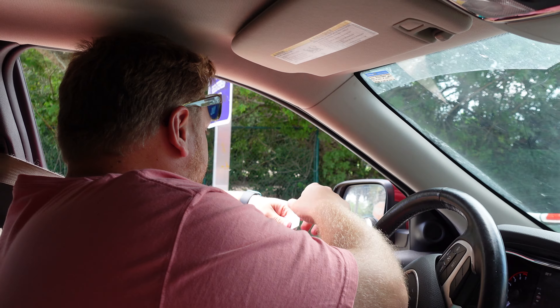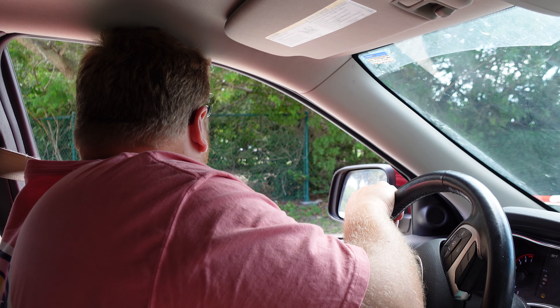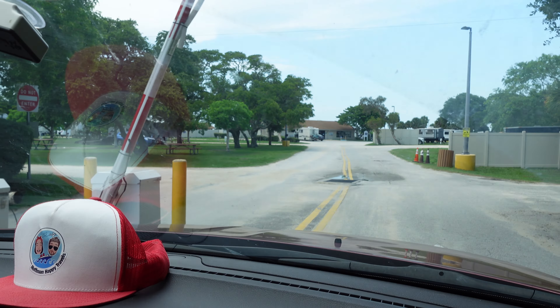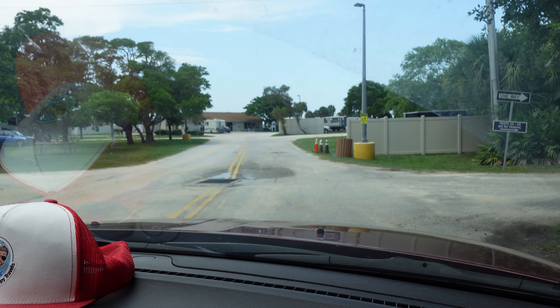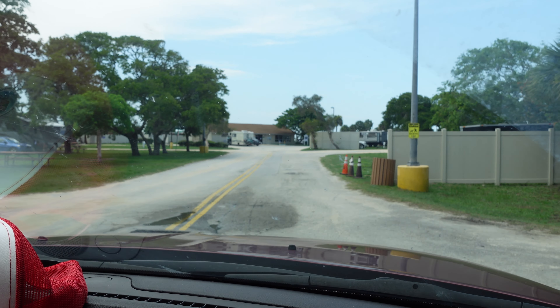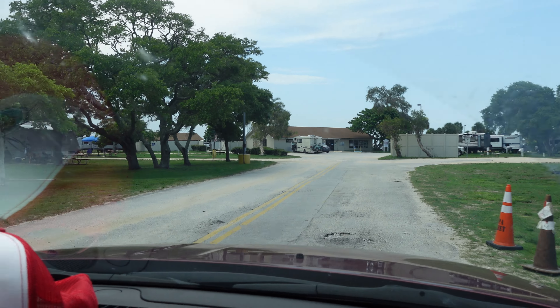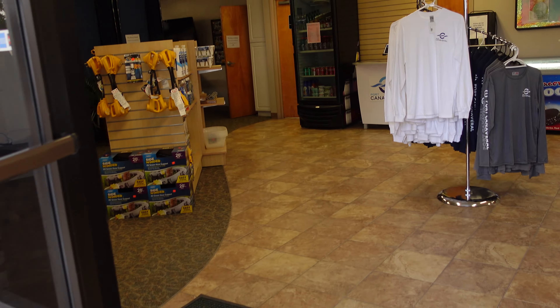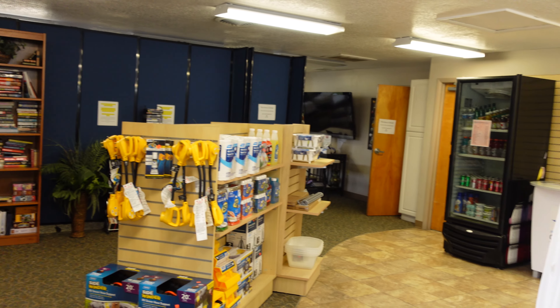We gave them our reservation number at the booth and they gave us the key code for the gate, which worked obviously. Then they said we check in at the camp store — straight ahead. Here's a look at the camp store.